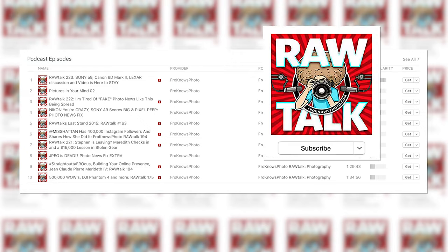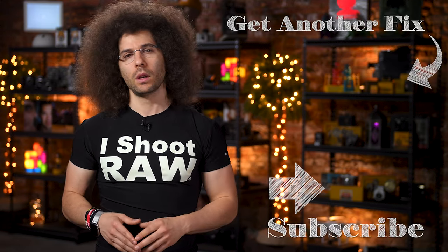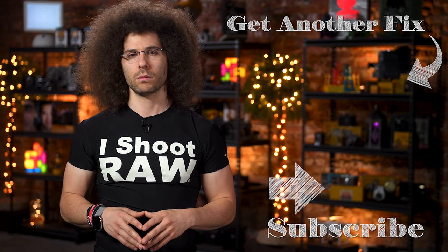What do you guys think? And there you have it — that's your Photo News Fix this time around. Don't forget to subscribe to the FroKnowsPhoto podcast to check out the Photo News Fix Extra and all of the other audio podcasts. To check out the last Photo News Fix, go ahead and click right here on the screen. Jared Polin, FroKnowsPhoto.com. See ya.